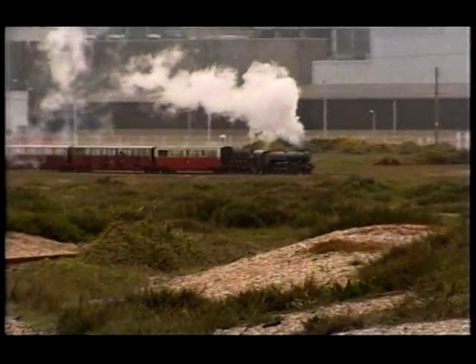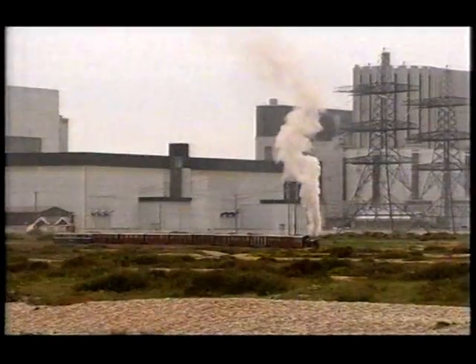But the war ran the Romney-Hythe-Dungeness railway into the ground, and it didn't open to the public until two years after the end of the conflict.